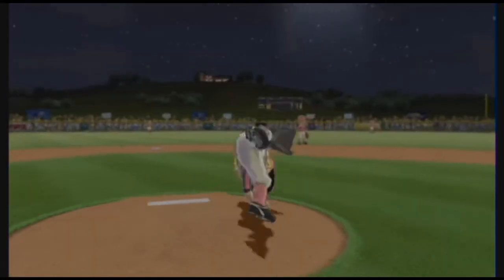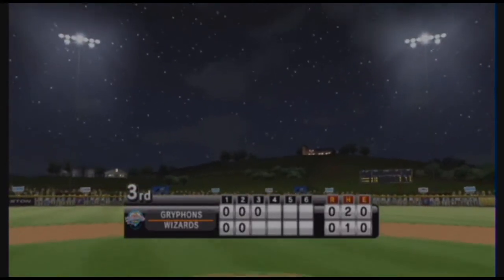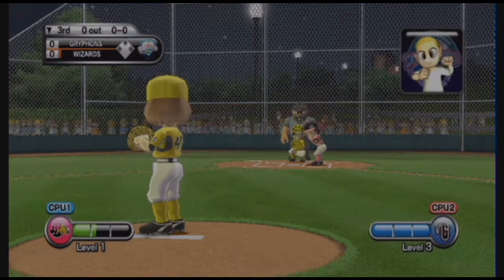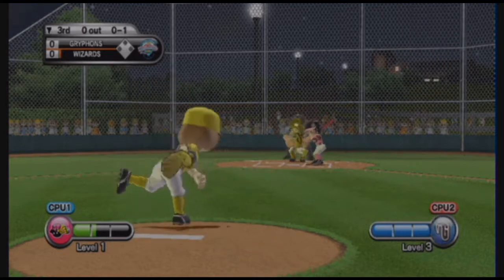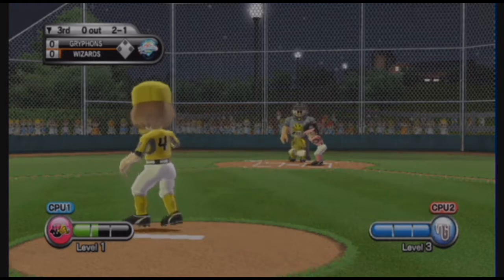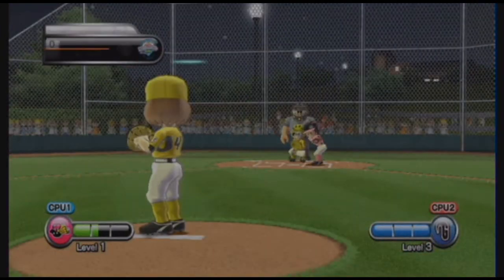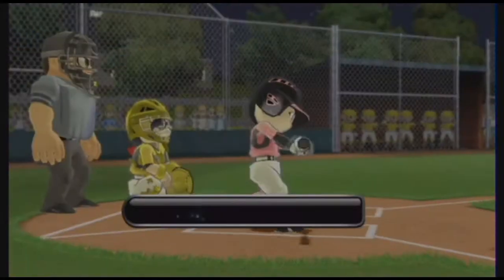Well, if the batter had got a piece of that, it'd be gone. All right, it's base. It's the bottom of the third inning.